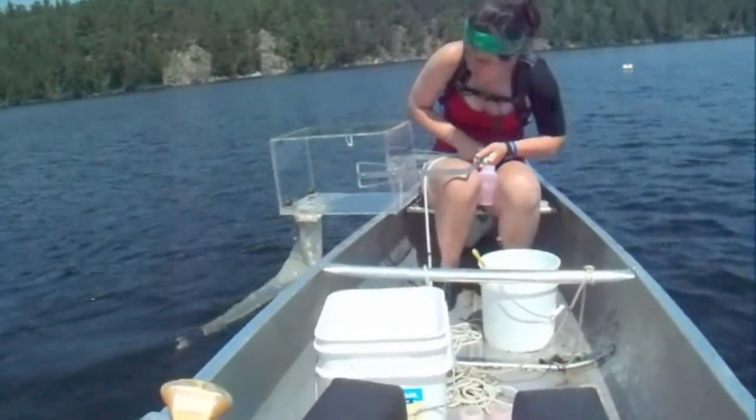I then took these samples back to school recently, and throughout this next year I'm going to be counting the rotifers in my samples, analyzing my data, and writing a paper on it for my senior honors project.